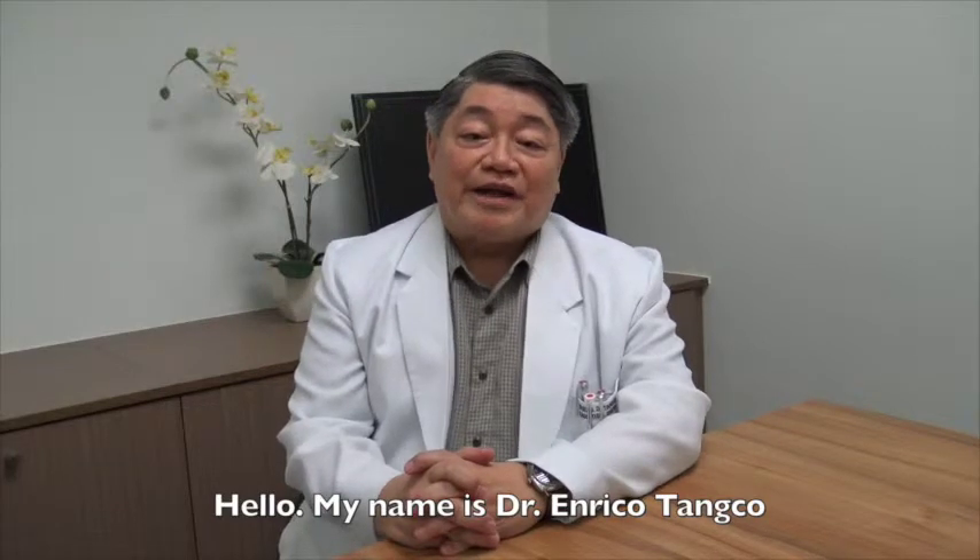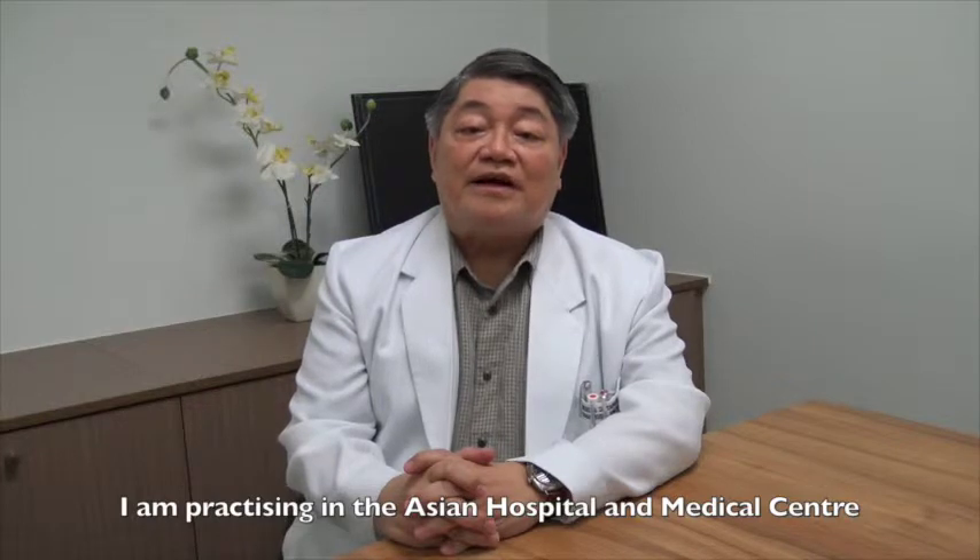Hello, my name is Dr. Enrique Otanko. I'm actually practicing here at the Asian Hospital Medical Center at the Asian Cancer Institute.